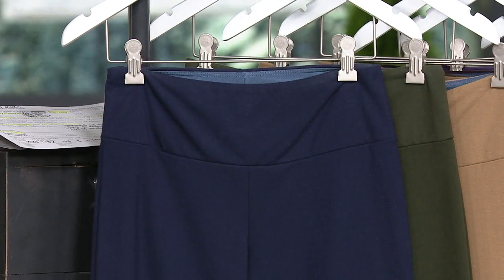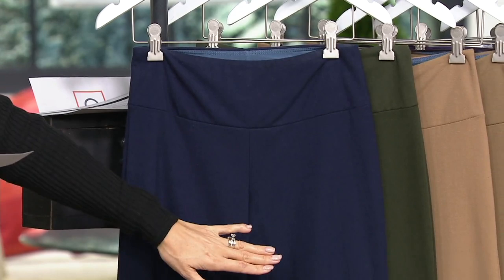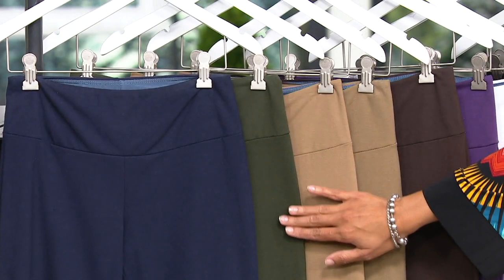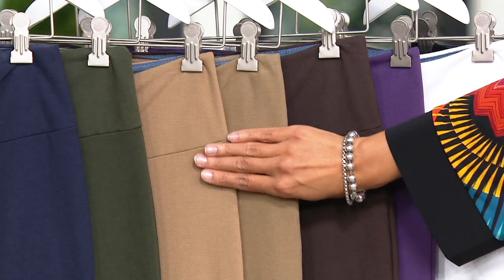Beautiful colors for you to choose from. You know something's been wildly popular when you see so many colors — we bring them back with more colors each time. So here's the navy. From there we have the olive, which is like the most popular color right now in fashion. We have safari taupe, and we have camel. Camel and safari taupe are very similar.